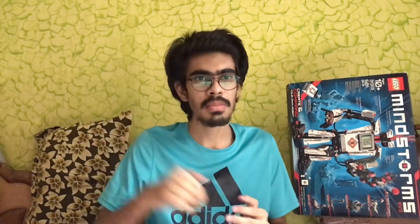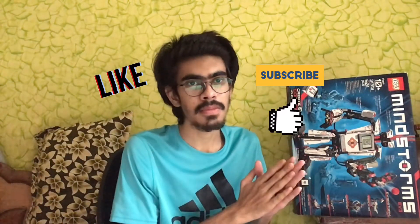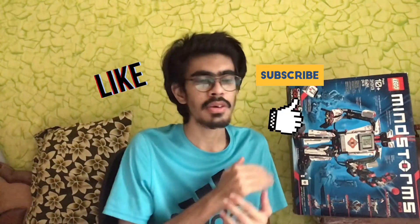That was all for the video. Do let me know what you think in the comment section below. Like the video and subscribe to the channel for similar content — I make career path videos in which I clear out the basic concepts of each and every path. Thanks, bye-bye, see you again.